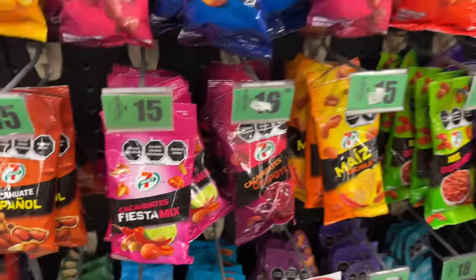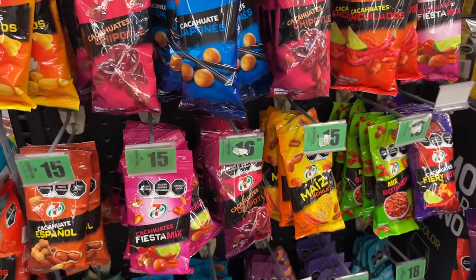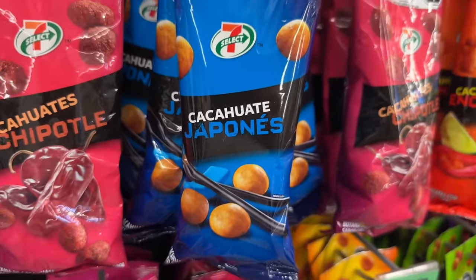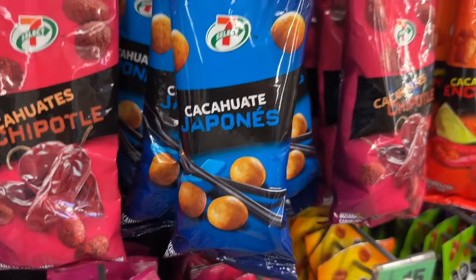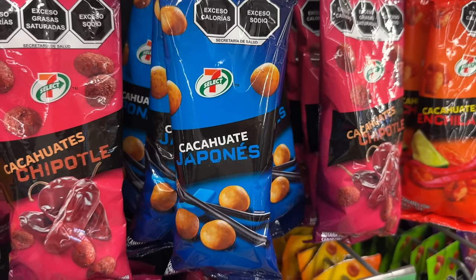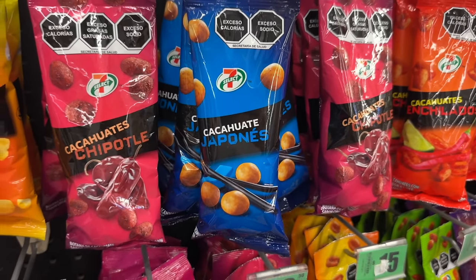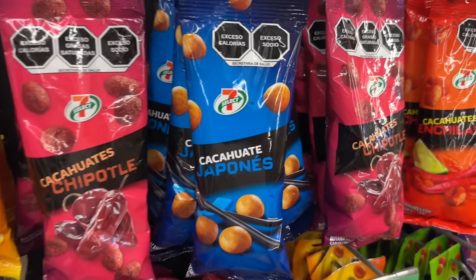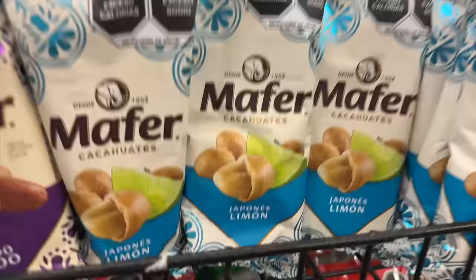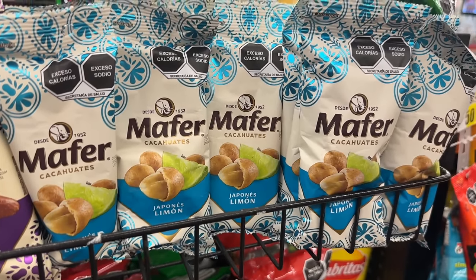Mexico just has a ton of spicy options — I love spicy. But wait — this is Japanese! It's breading-covered peanuts; they call it 'happiness' because in Japan they sell this exact thing. And here they even have a lemon version — in Japan you'd typically just find a spicy or lime flavor.